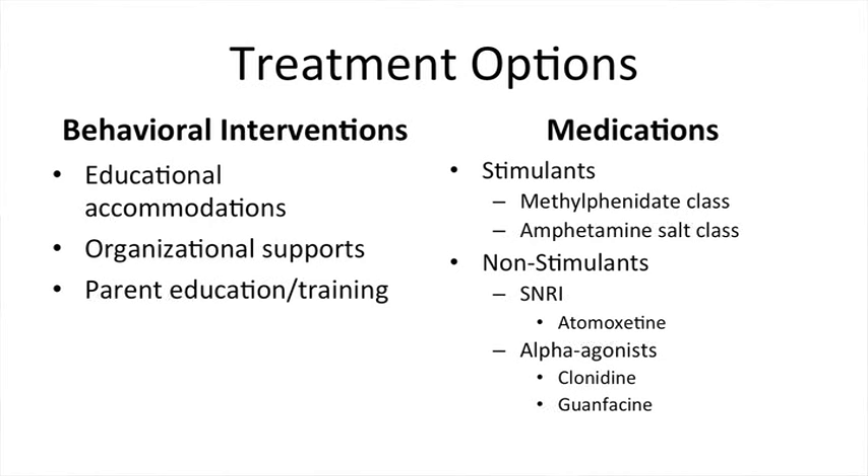There are two main classes: the stimulants and the non-stimulants. Within the stimulants there are two subclasses — the methylphenidate class and the amphetamine salt class. In the non-stimulant group there is a medication called atomoxetine; the trade name is Strattera, and it is a selective norepinephrine reuptake inhibitor. The other group is the alpha agonists, which include clonidine and guanfacine.